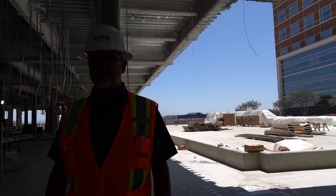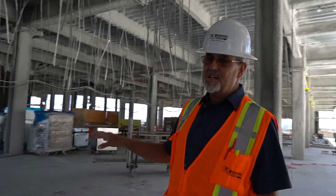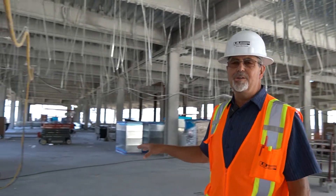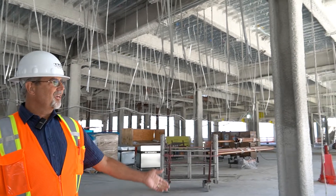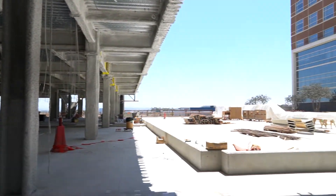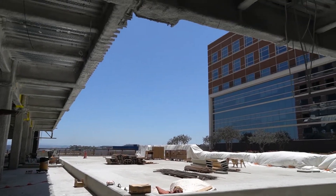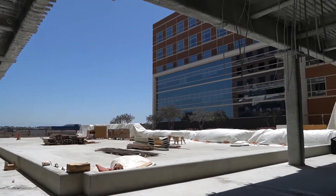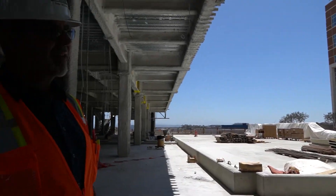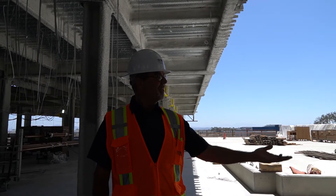Here we are on Level 2M. 2M is a combination of mechanical rooms for our air handlers and other mechanical systems, and the NICU. It also is the first level where the roof footprint of the building changes a little bit as we marry up to the same footprint as Tower 1. This is also the first floor where we have a connector that'll be bringing the two hospitals together through this path right here.